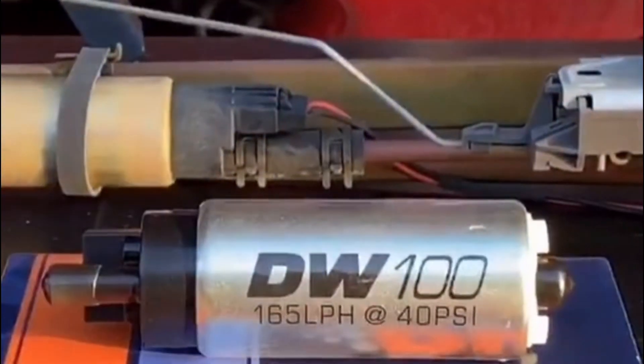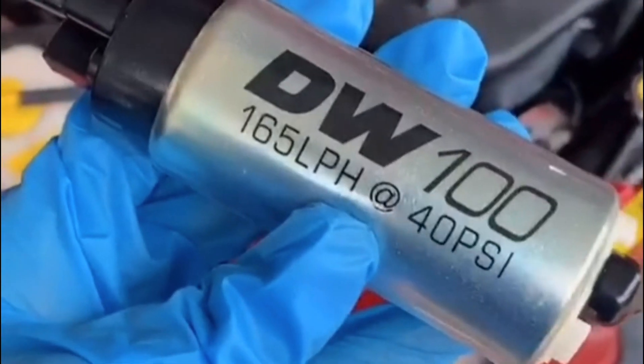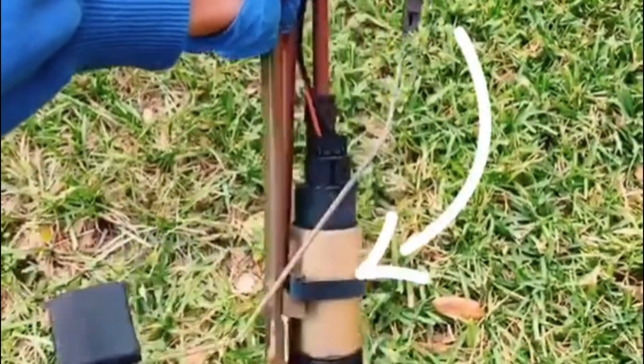With the beginning of summer, the car begins to complain and breakdowns increase. Perhaps one of the most common things that cars have problems with is the fuel pump.